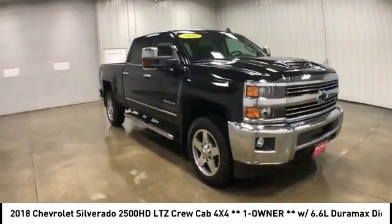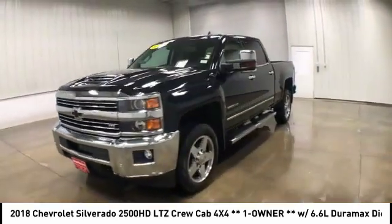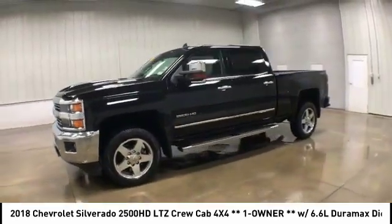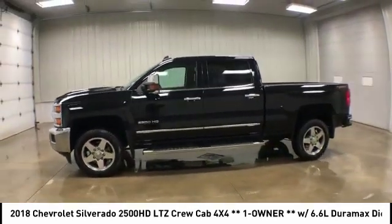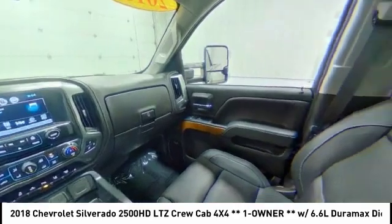Tire pressure monitor, four-wheel drive, tow hitch, heated mirrors, traction control, stability control, daytime running lights, remote engine start, driver illuminated vanity mirror, engine block heater.